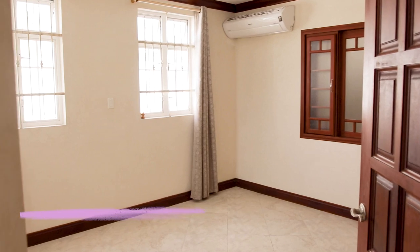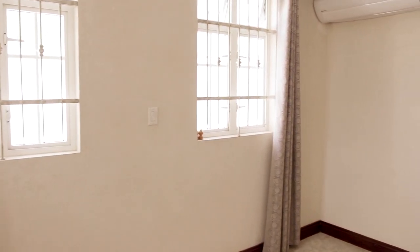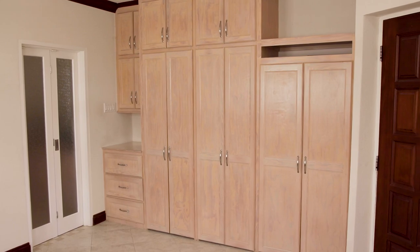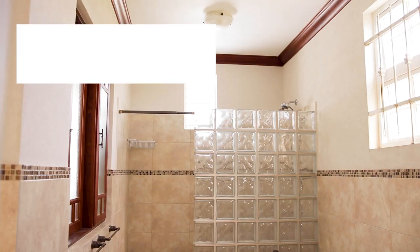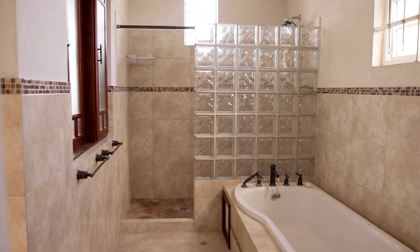To the left of the kitchen is a spacious master bedroom with AC and built-in storage. The ensuite bathroom features an oversized tub and a walk-in shower.